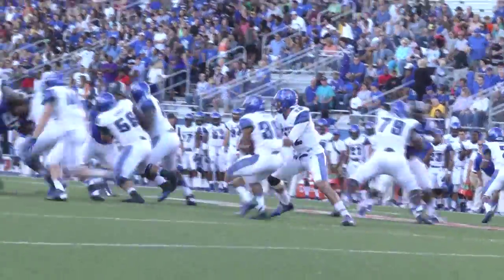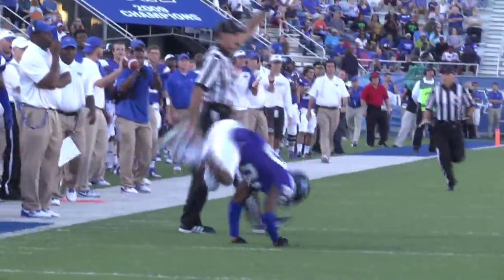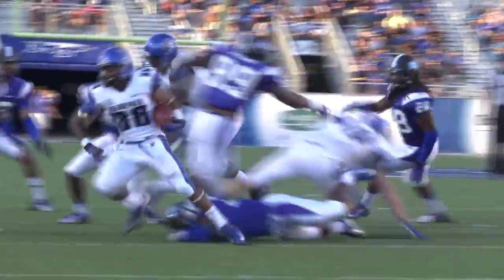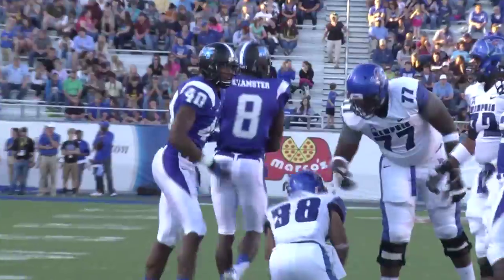First and ten from the 23-yard line. Handoff, keeps the quarterback, moves it outside the 23. He is going to be written down for a tackle for loss. Kevin Byard. Second and a short three. Handoff here. Hayes, he is knocked down at the 20-yard line and was absolutely blasted.